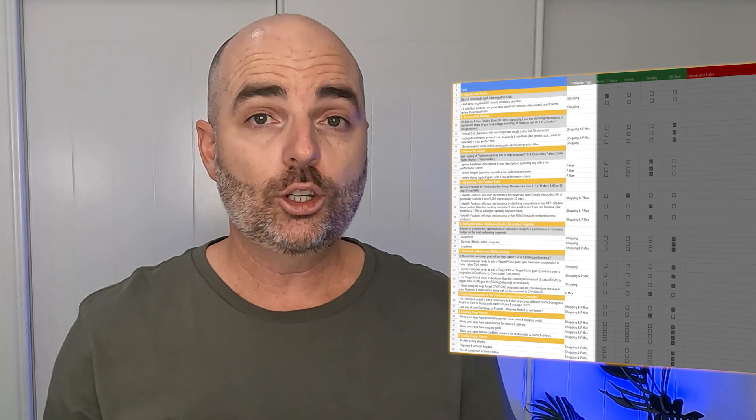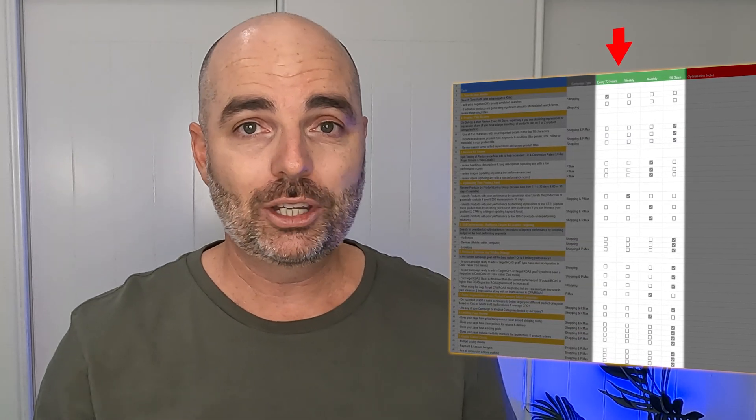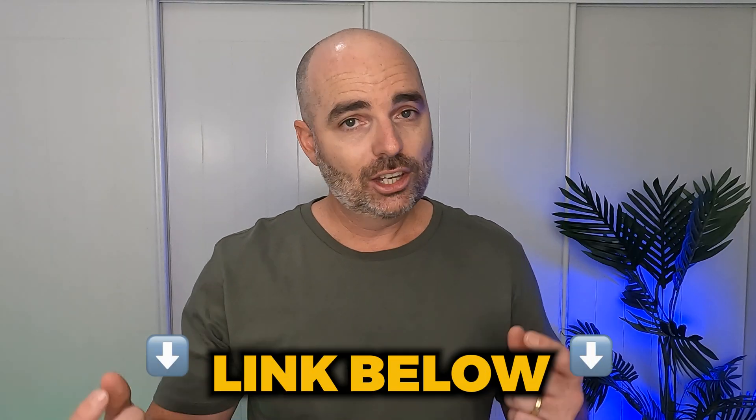Now you know why you need to run call-only ads in your Google search campaigns, especially if you're marketing a service-based business. Before I take you through the step-by-step setup process, I want to stress that for success — and by success I mean profit in your Google Ads campaigns — you also need a very clear optimization strategy where you know exactly what to optimize on any given day. I've got you covered with a free Google Ads optimization checklist, which lists every optimization action you need for a profitable campaign, including which ones to complete monthly and which ones every three months. Just follow the link in the description below.